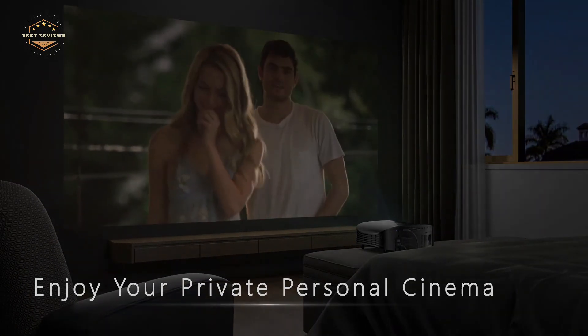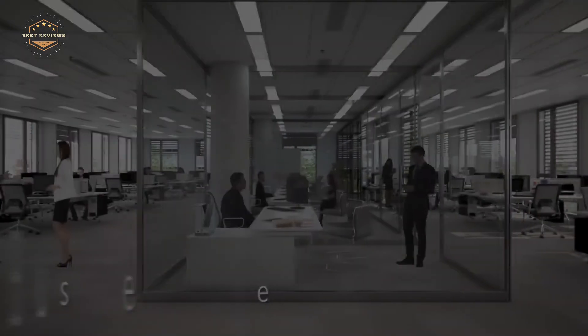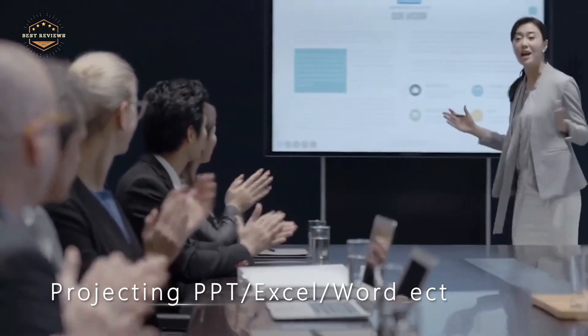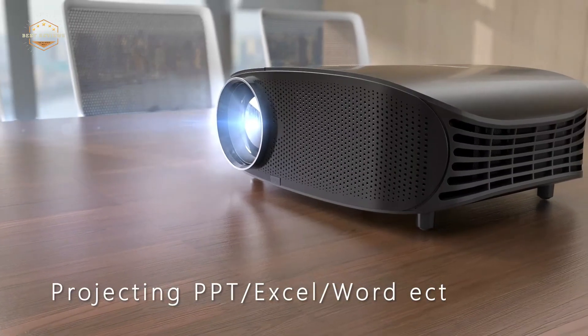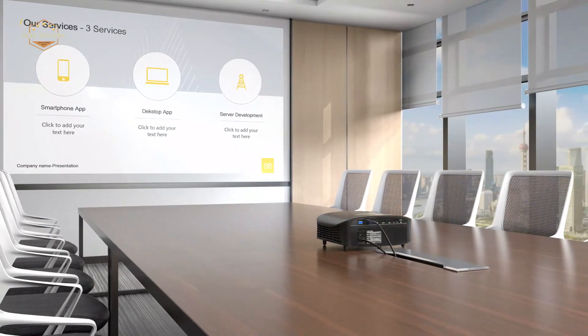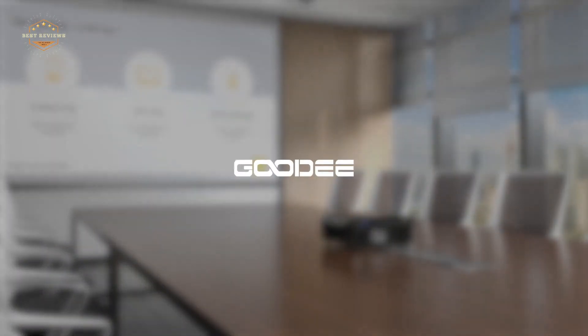We hope you found this video helpful in finding the best projectors for home theater. If you found this helpful, please give a like, comment your opinion and tell us which one is perfect for you, and subscribe to our channel to get the latest updates on different product reviews.